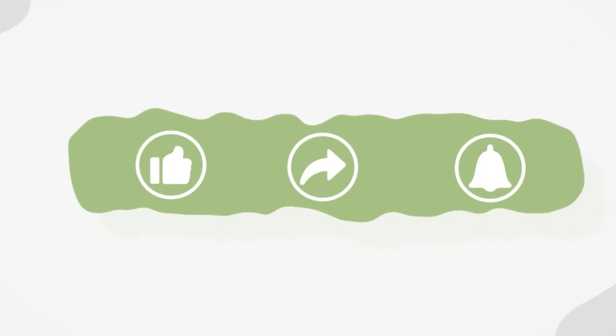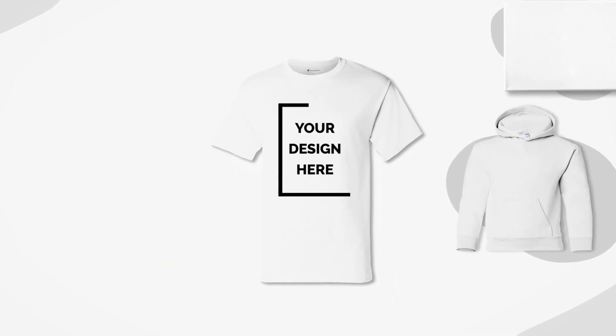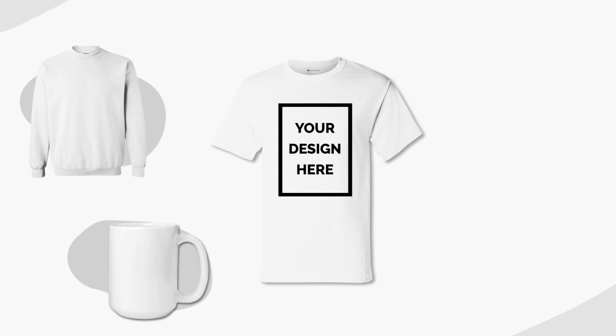And that's how you can improve your conversion rate on Etsy in a matter of just minutes. If you like this video, give it a thumbs up and subscribe to our channel for more useful tips and guides to get you started selling with Awkward Styles. Is there something that we haven't covered yet? Let us know in the comments below. See you next time!